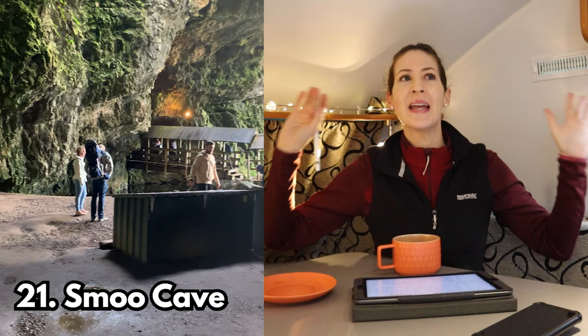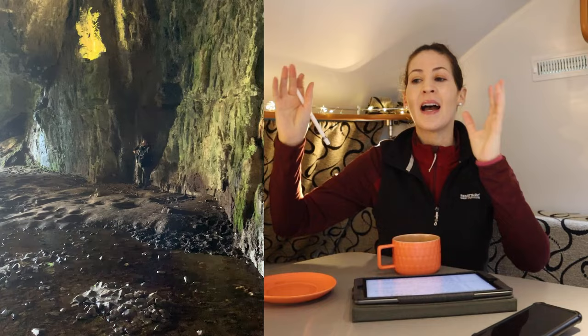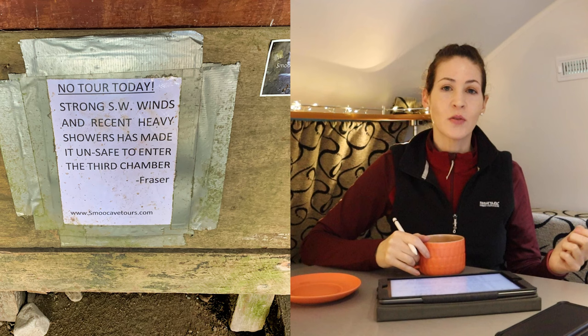Stop number twenty-one is Smoo Cave — fantastic, and really big. None of my photographs or videos do it justice because you can't fit it all in one shot. I got to see the first chamber and the second chamber which has a waterfall in it. If you want to explore more you have to go on a boat tour — about £10 at the time I went. Unfortunately the weather conditions made it unsafe when I visited and the tours were cancelled, so take cash and hopefully you can experience more of the cave than I did.